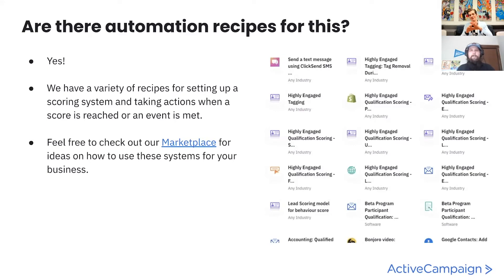As far as automation recipes go, this is one step removed from a specific automation point, but we have a few here. We wanted to talk about automation recipes still during this time. This is just a screenshot of one page of our marketplace—not even the whole page. We have a variety of recipes for setting up a scoring system or tracking an event and taking actions when those are met. There's a link to our marketplace for ideas on how to use these systems for your business. By the thumbnail images on these recipes, you can see it's not just within ActiveCampaign—it's using actions taken across all different platforms, whether that's SMS, Shopify, e-commerce, Bonjoro, or Google contacts. It really depends on the actions you decide to track, the points you want to give, and what you want to happen after that.